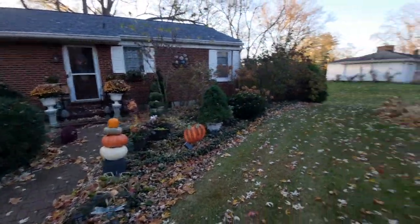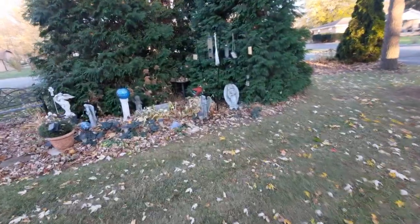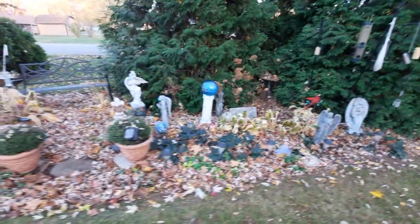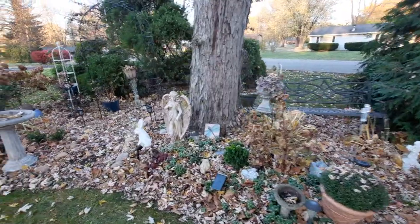And then on the opposite side, my memorial garden — it's for all my past loved ones. We have all kinds of pretty things in there. It's a shame everything is frosted out; things are not looking at their best right now.